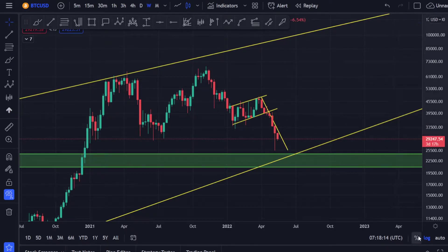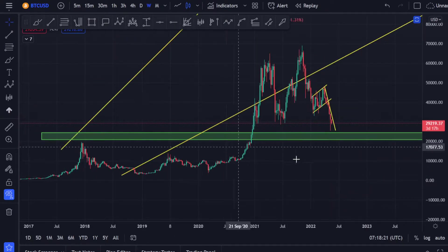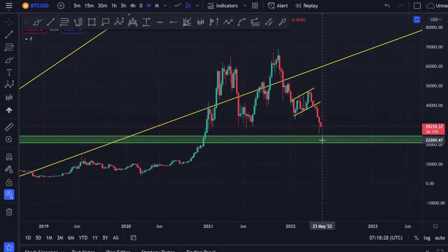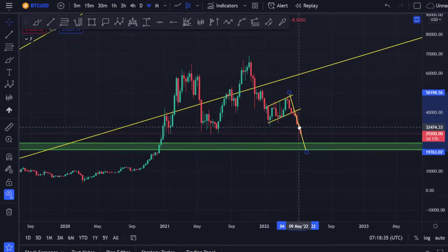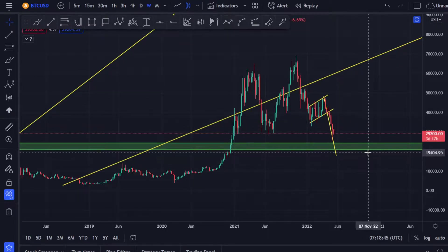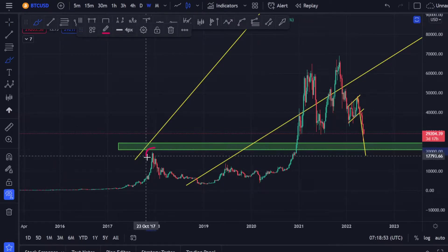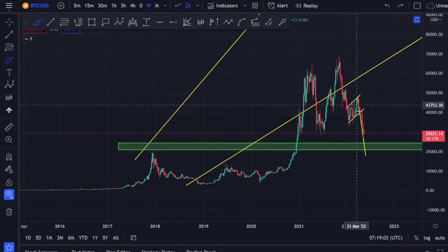Now I want to show you something very different that Bitcoin might do. It has met the target here, but if you take out the log graph, there's a different story. If Bitcoin does go into this green box, you measure from here — and you can see it might go a little bit below before meeting the target. That target sits at about 17,000 to 18,000, which is also where the previous high is. It doesn't necessarily have to reach it, but that's where these targets can get to.